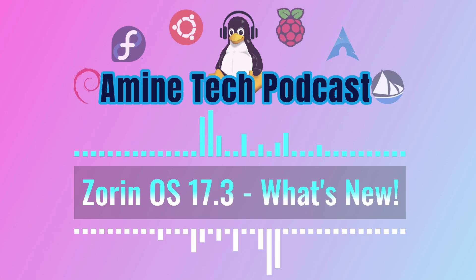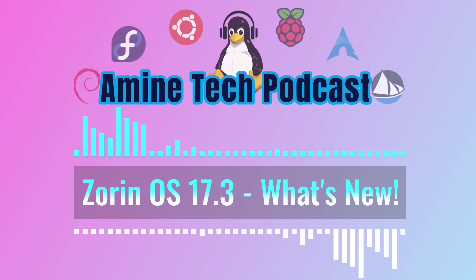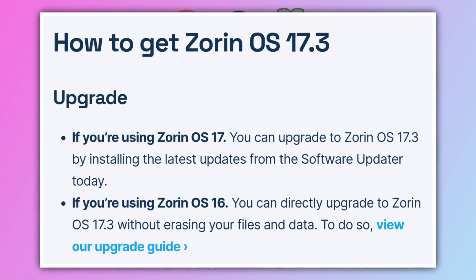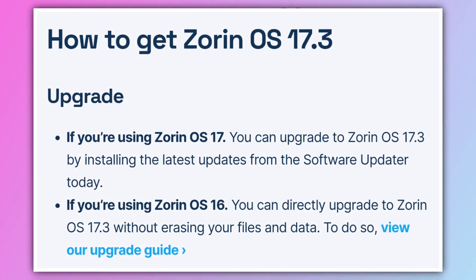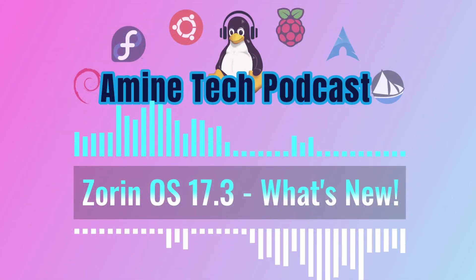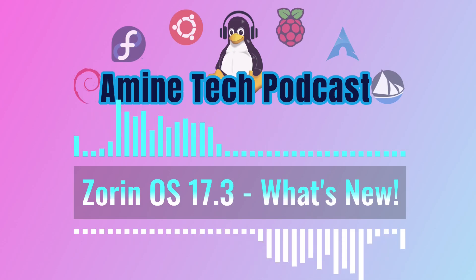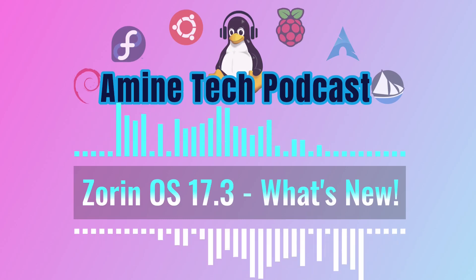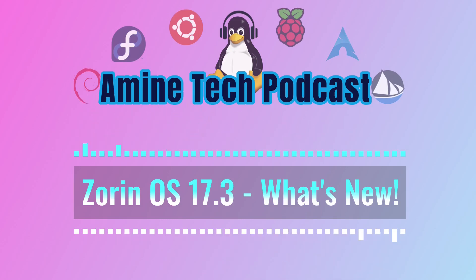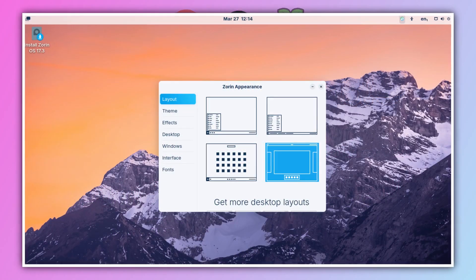If you're already running Zorin OS 17, upgrading to 17.3 is easy — just install all the latest updates through the Software Updater tool. If you're still on Zorin OS 16, there's a direct upgrade path to 17.3 that lets you keep all your files and data, and Zorin has a detailed guide on their website walking you through it step by step. For anyone new to Zorin who wants to try 17.3, you can download any of the editions directly from their website. If you previously bought Zorin OS 17 Pro, you can use that same download link from your confirmation email to get the 17.3 Pro version.